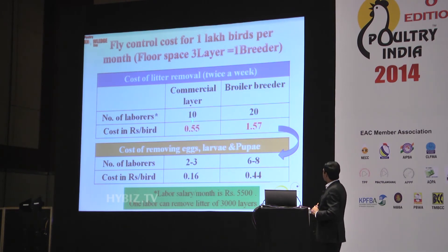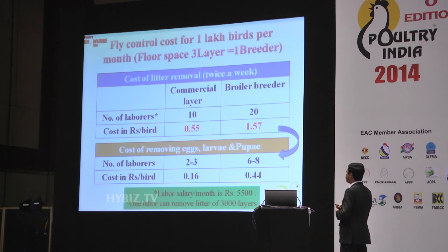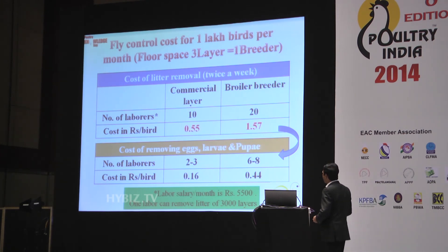These are two methods: if you have more labor, you can remove the litter twice a week, which people in Bangalore and some in Andhra Pradesh are doing — I myself am trying it in my grower unit where litter quantity is less. For all these calculations, the labor cost is taken as 5,500 per month, and one person can remove litter from 3,000 birds.